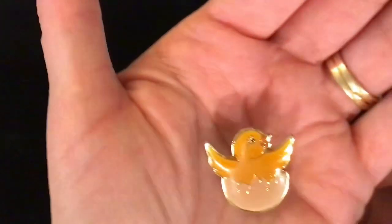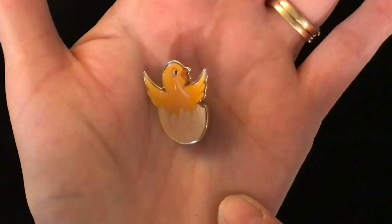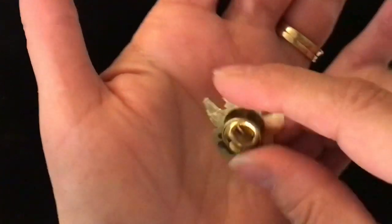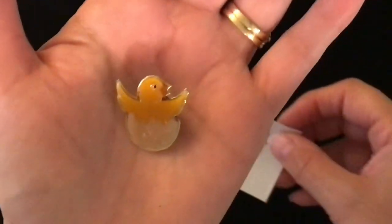A little Easter chick coming out of his egg. Really shiny enamelling on the top there. It's almost like it feels like plastic — I don't know that it's even metal. It's a lapel pin. Item number 4, this one is one dollar.